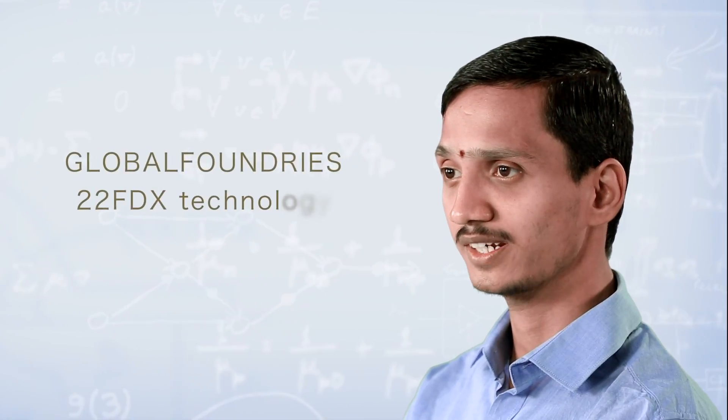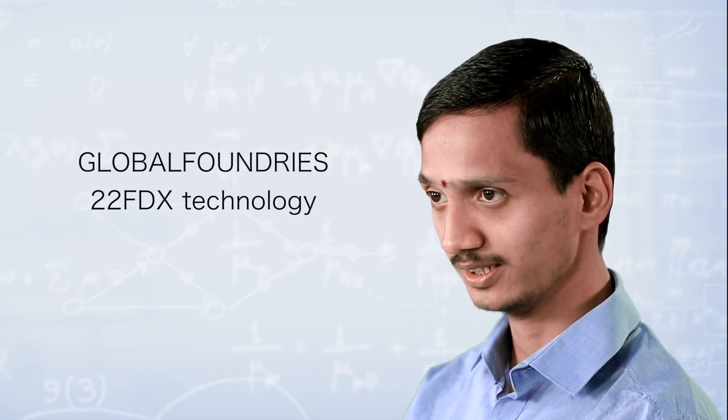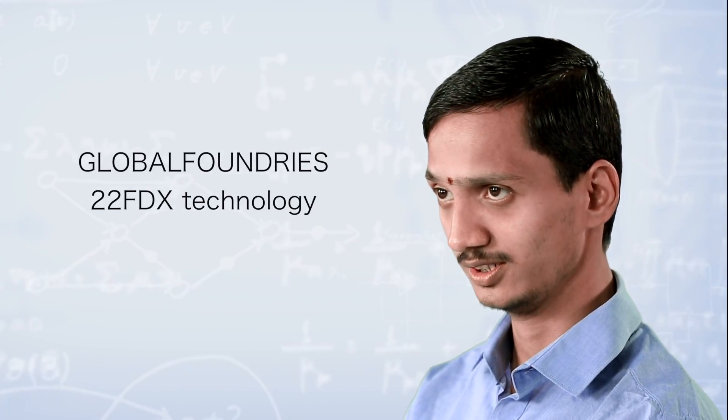My name is Ram Prasad. I am a senior engineer working in foundation IP development at Invicos. Currently, our team is working on developing standard cell libraries for Global Foundries 22FDX technology.